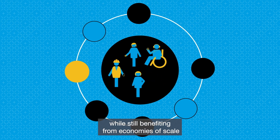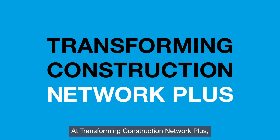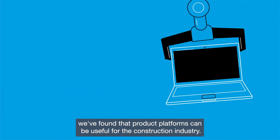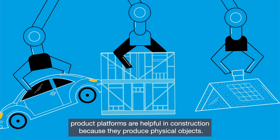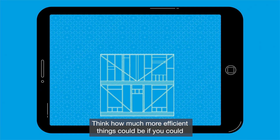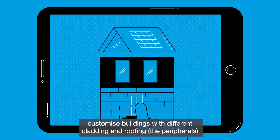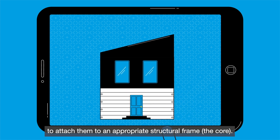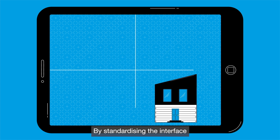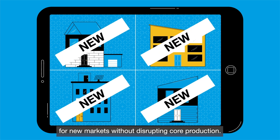A platform can be digital or physical, or both, and is a way for companies to offer a variety of products and services while still benefiting from economies of scale. At Transforming Construction Network Plus, we found that product platforms can be useful for the construction industry. Already common in manufacturing, product platforms are helpful in construction because they produce physical objects. Think how much more efficient things could be if you could customize buildings with different cladding and roofing — the peripherals — using a standardized connector, the interface, to attach them to an appropriate structural frame, the core. By standardizing the interface, product platforms enable companies to create new product offerings for new markets without disrupting core production.